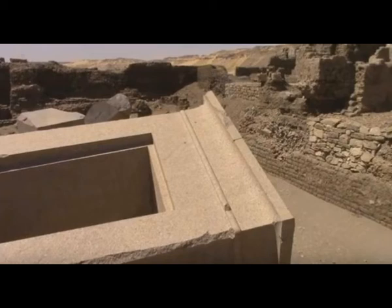Who made it? Why did they make it? Why is it different from the other objects around it? And most importantly, how did they make it? This is lost ancient high technology.